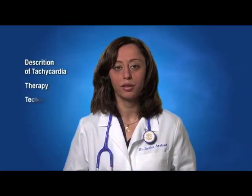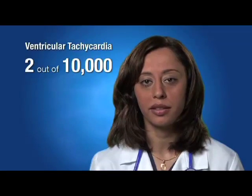Hi, I'm Dr. Ayesha Arashad. The following informational video provided by St. Jude Medical will lead you through a description of tachycardia, therapy including techniques, and post-surgery information. Ventricular tachycardia occurs in approximately 2 out of 10,000 people.